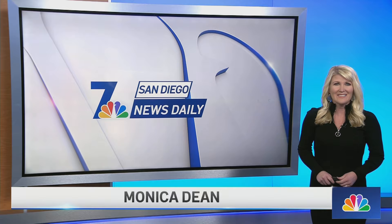This is San Diego News Daily. I'm Monica Dean. Let's get right into your top local stories.